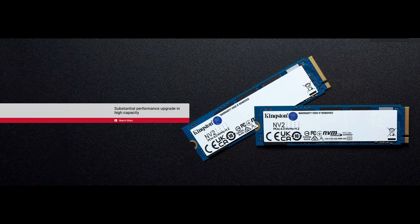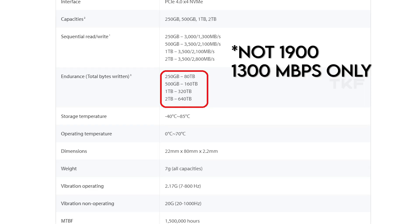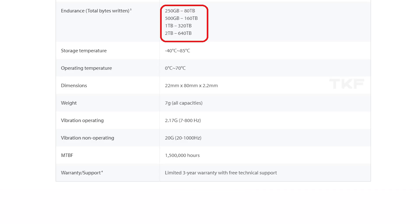For example, we have the Kingston NV2 SSD. This is a very budget-friendly Kingston model. We can track the read-write speeds. For 250 GB, it is 3000/1900 Mbps. For 500 GB, it is 3500/2100 Mbps. The warranty is 3 years, and the endurance factor is 80 TBW for 250 GB and 160 TBW for 500 GB.